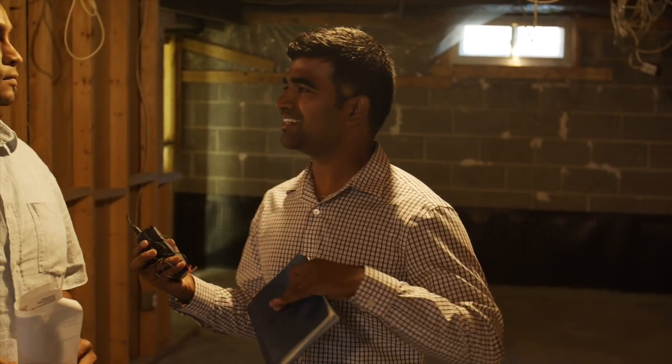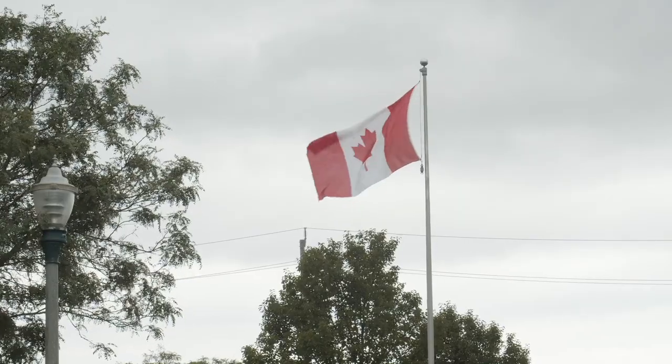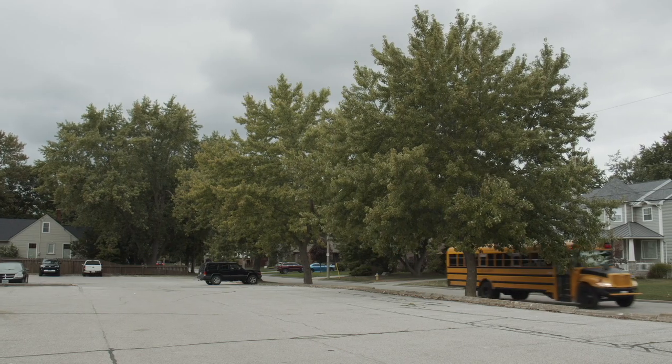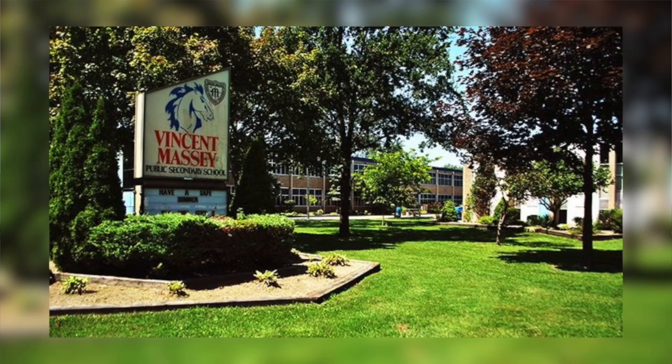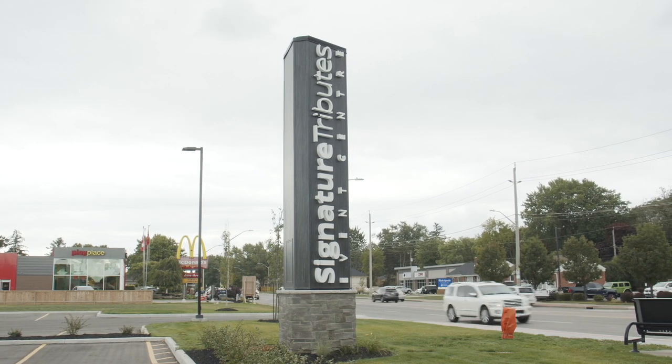Let's take a step back - where are we right now, which location is this? We're in South Windsor. This area is known for its great schools. A lot of people want to move in here because of the high school, which is known for its math program. The elementary schools are also pretty good, not only in Windsor but in the whole of Ontario.